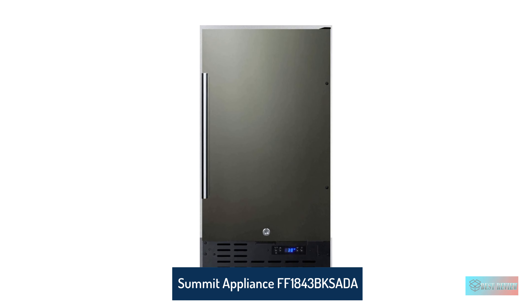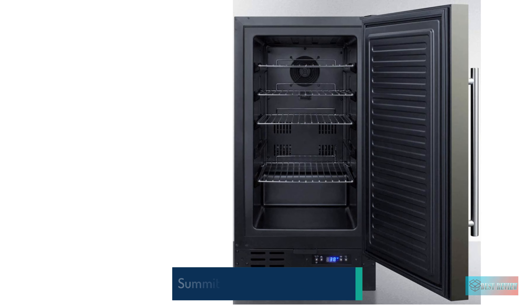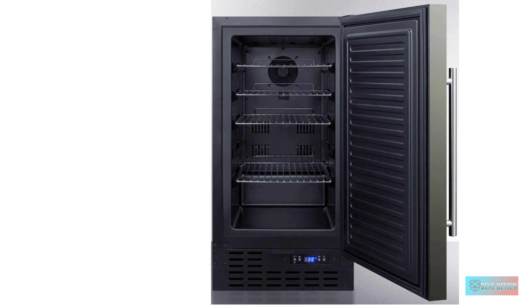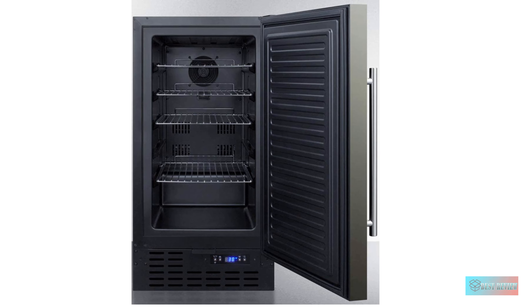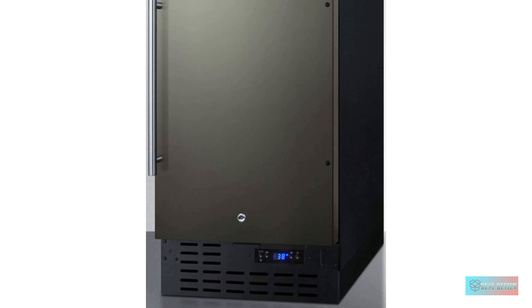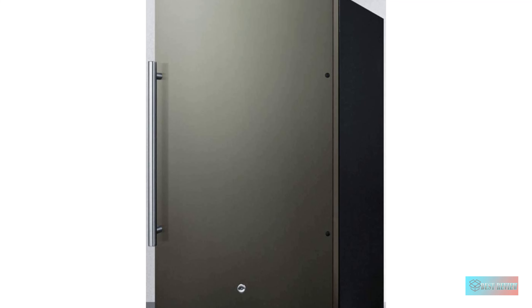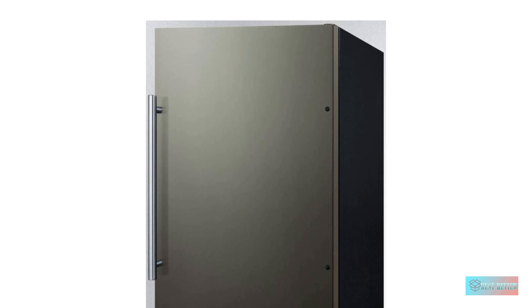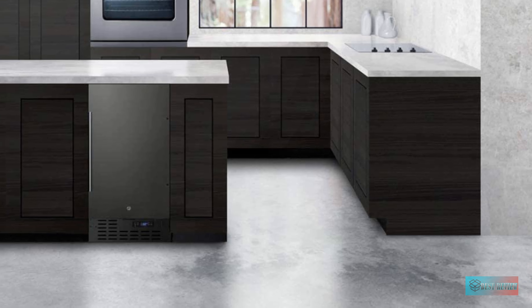Summit Appliance Refrigerator. 32-inch height allows installation under lower ADA-compliant counters. Just under 18 inches wide for an easy fit, with a flush back design to save space. Features a reversible stainless steel wrap door complete with a sleek handle. Flexible design allows built-in or free-standing use. Digital thermostat offers precise and convenient temperature control.